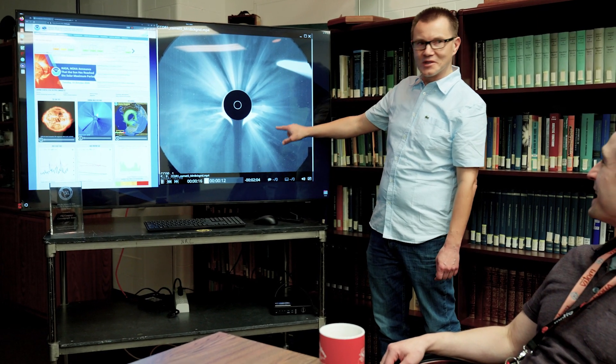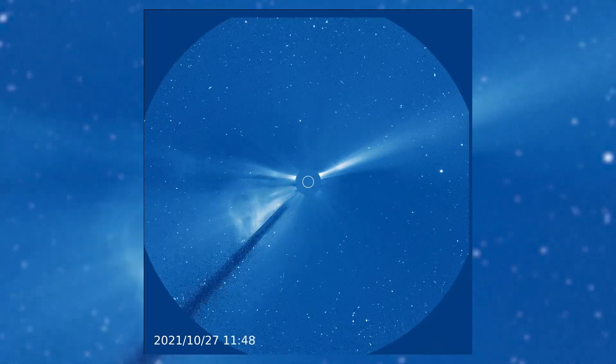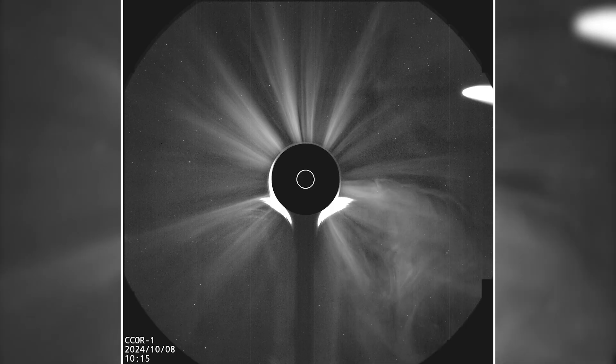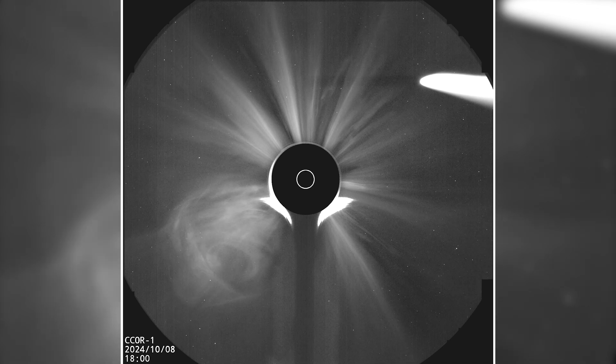We've been keeping track of CMEs using the LASCO coronagraph, which was launched in space on the SOHO spacecraft in 1995. It's amazing that 29 years later it's still working very well, but it's 29 years old and it's about time for a replacement.